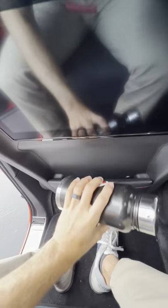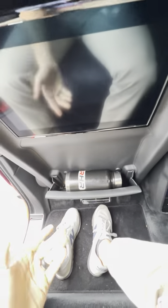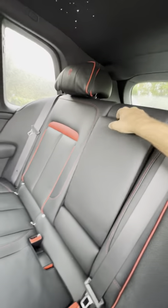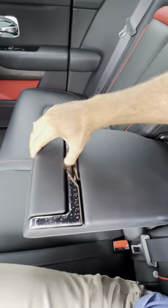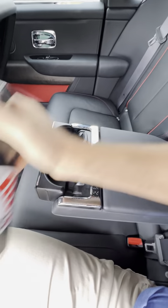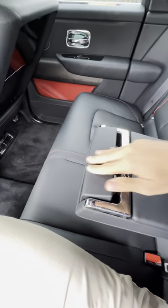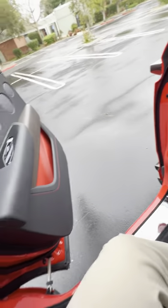Second row — behind the front seat is a slot where it easily fits, so we've got one space. The center console comes down with deployable cup holders. Will it fit in here? No, not gonna fit there. Okay, so we still have one space.